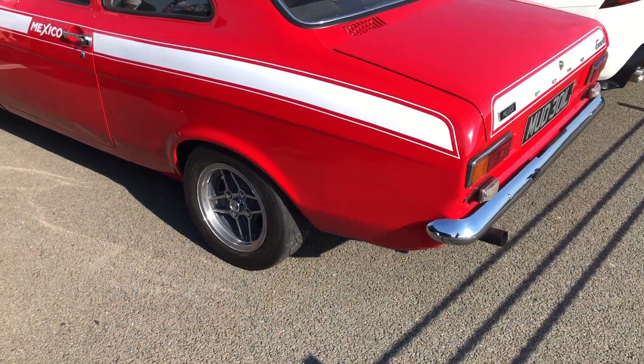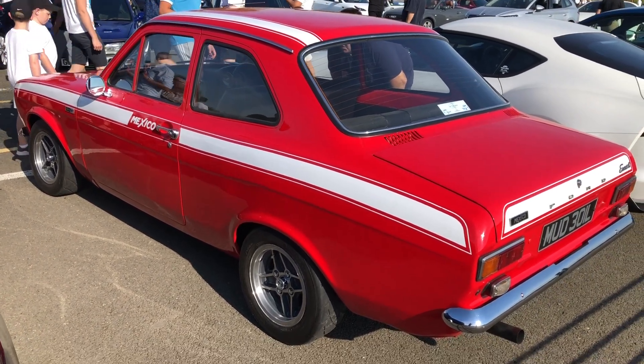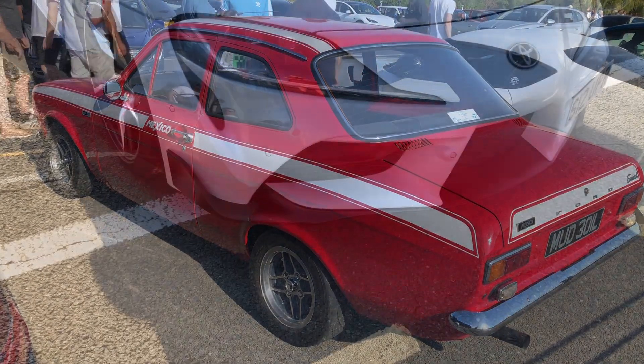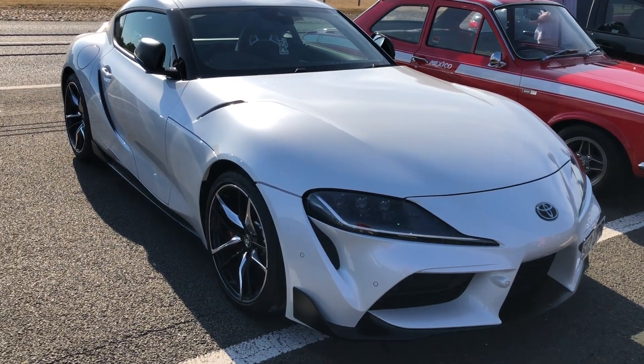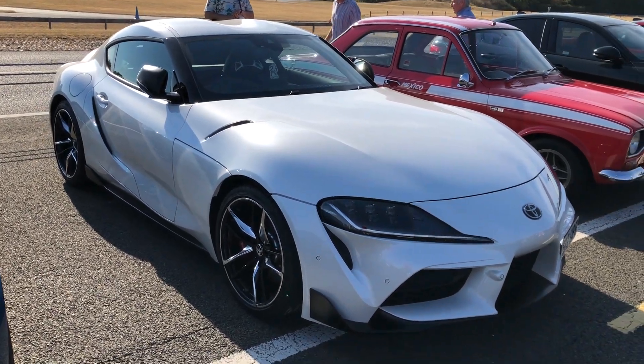There's a huge variation of cars to see, including this beautiful Mark 1 Escort Mexico from — I think looking at the plate — '72 or '73. And a modern-day Toyota Supra — this is the cooperation built with BMW, based on the Z4 platform but sold as a hardtop by Toyota.